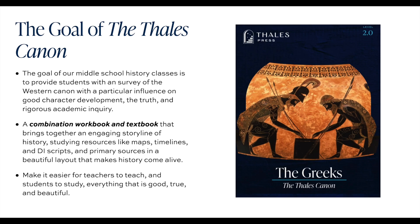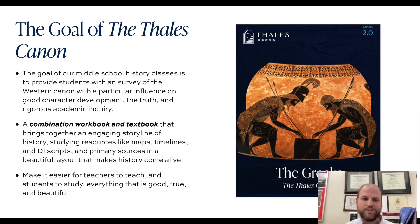Meanwhile, the goal of the Thales Canon is to provide students with a survey of the Western Canon with a particular influence on good character development. We're tying events, figures, and broad themes in history with the type of character formation that's integral to a classical education, as well as looking at truth and rigorous academic inquiry.